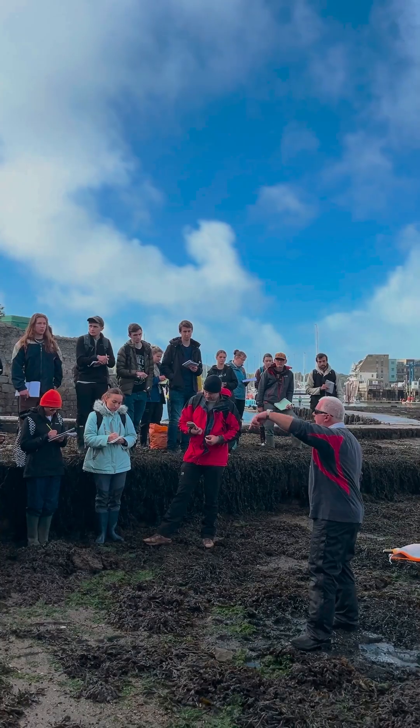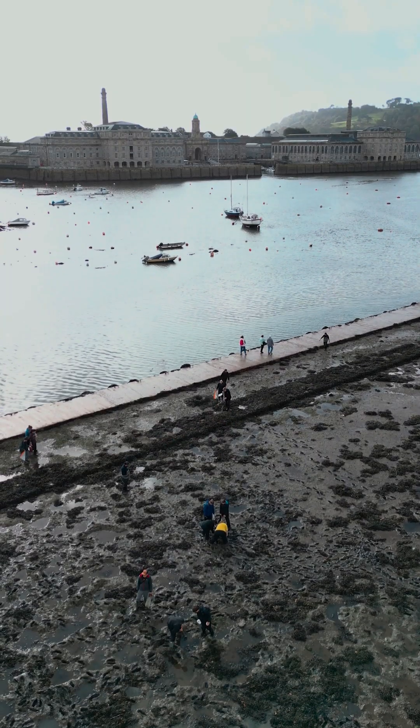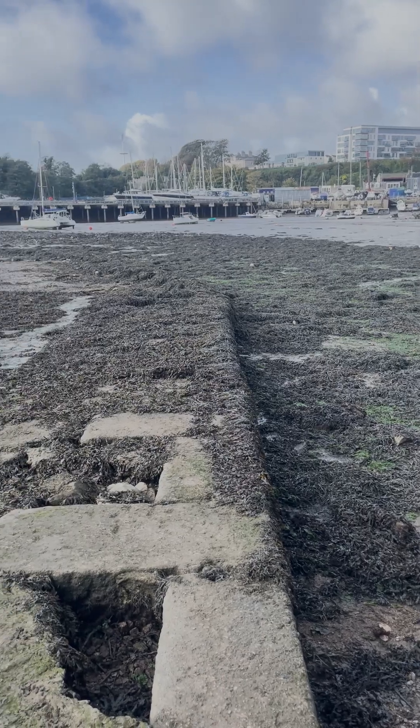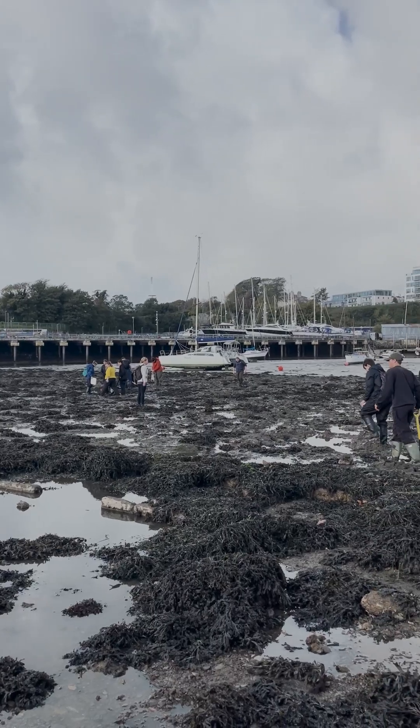I'm Dr. Pete Cotton. I'm one of the marine biology staff at the University of Plymouth. So today I'm looking at estuarine environments. We're down here by the Royal William Yard, a very typical estuary in many respects, because estuaries are very heavily impacted environments, possibly the most impacted environments anywhere on the planet.